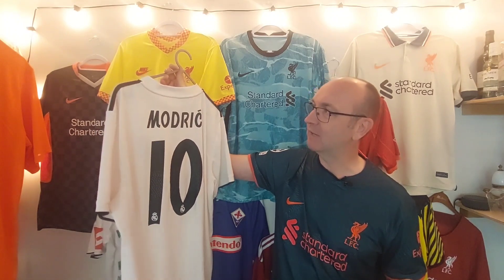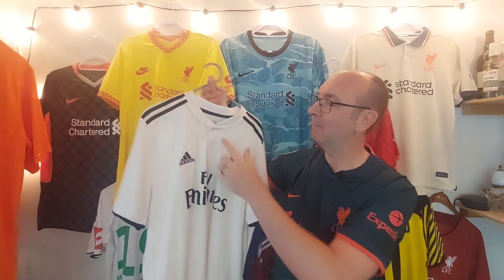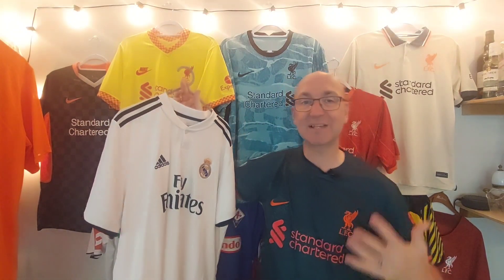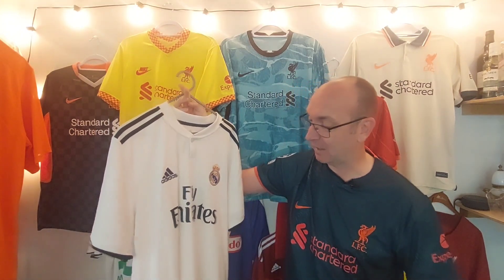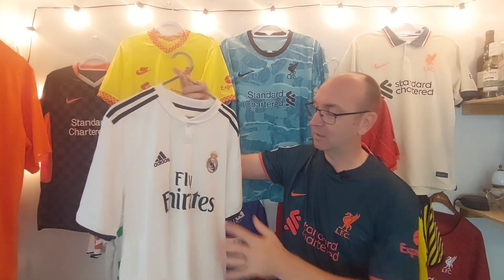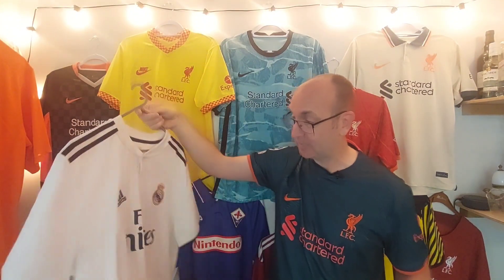I just think this looks absolutely stunning. I love the accent over the C there. Really, really happy — it is a stunning shirt. I do love this simple one-button collar and the simplicity of the white and the black. It's what a Real Madrid shirt should be like: big solid bold sponsor in black, big solid bold name set. Absolutely love it.